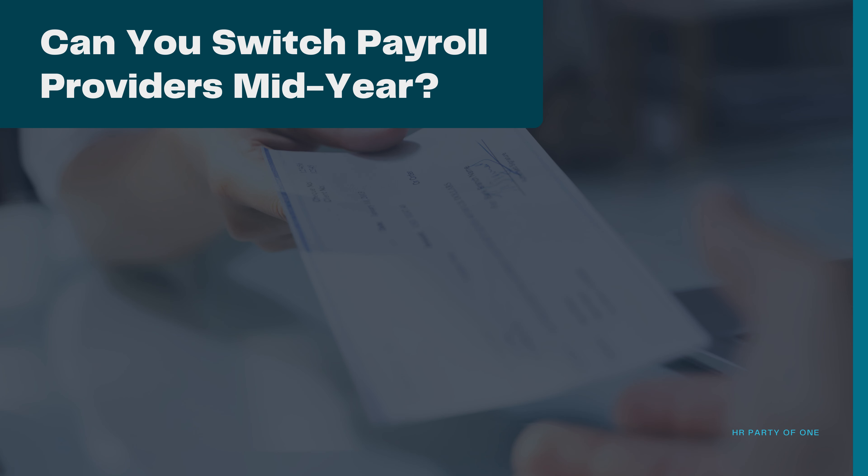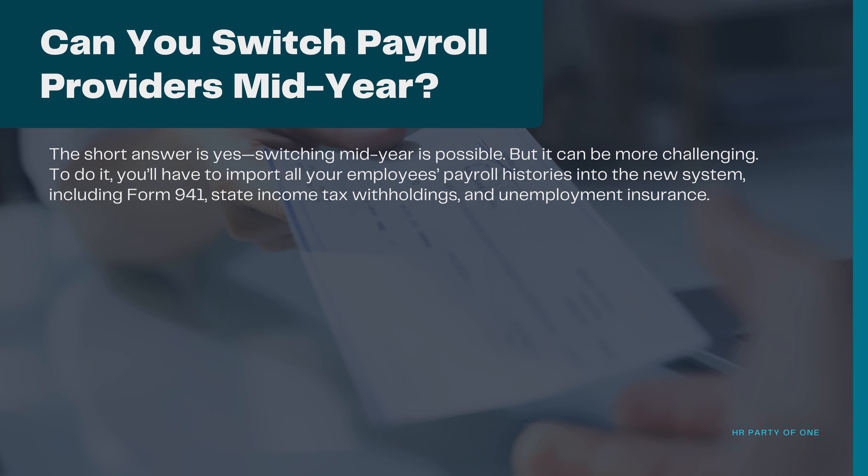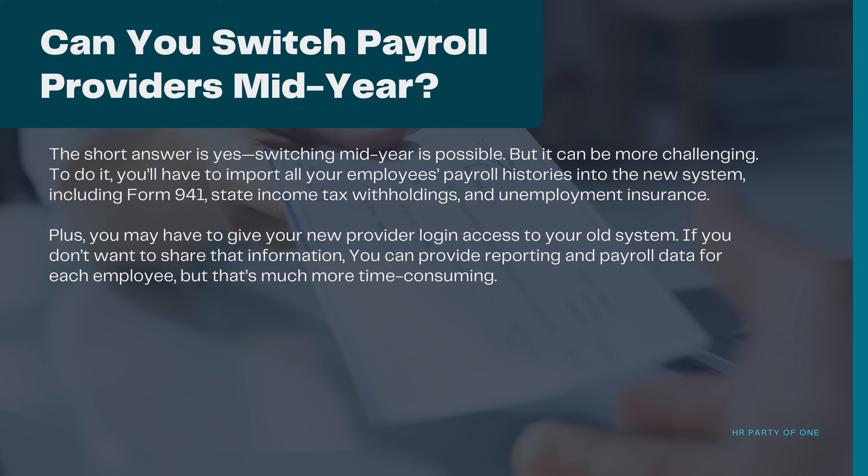Can you switch payroll providers mid-year? The short answer is yes. Switching mid-year is possible, but it can be more challenging. To do it, you'll have to import all your employees' payroll histories into the new system, including Form 941, State Income Tax Withholdings, and Unemployment Insurance. Plus, you may have to give your new provider login access to your old system. If you don't want to share that information, you can provide reporting and payroll data for each employee, but that's much more time consuming.